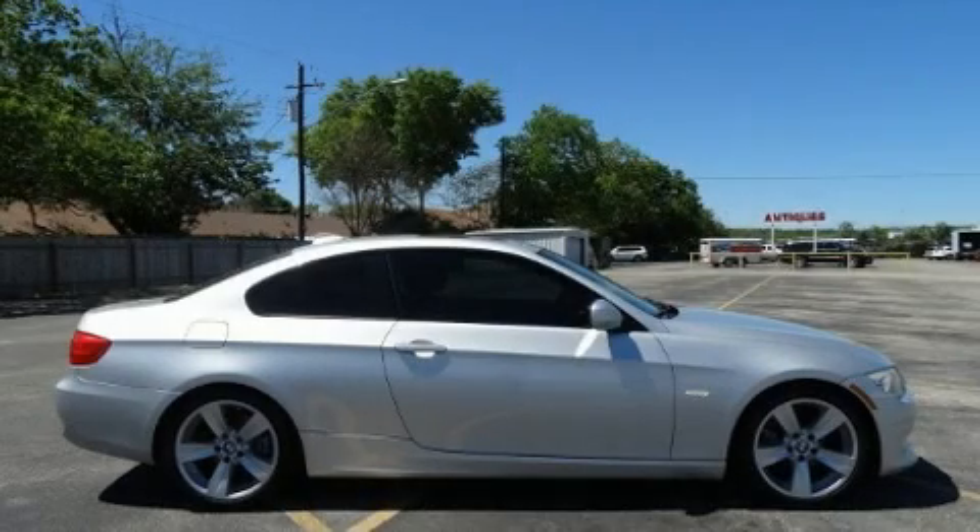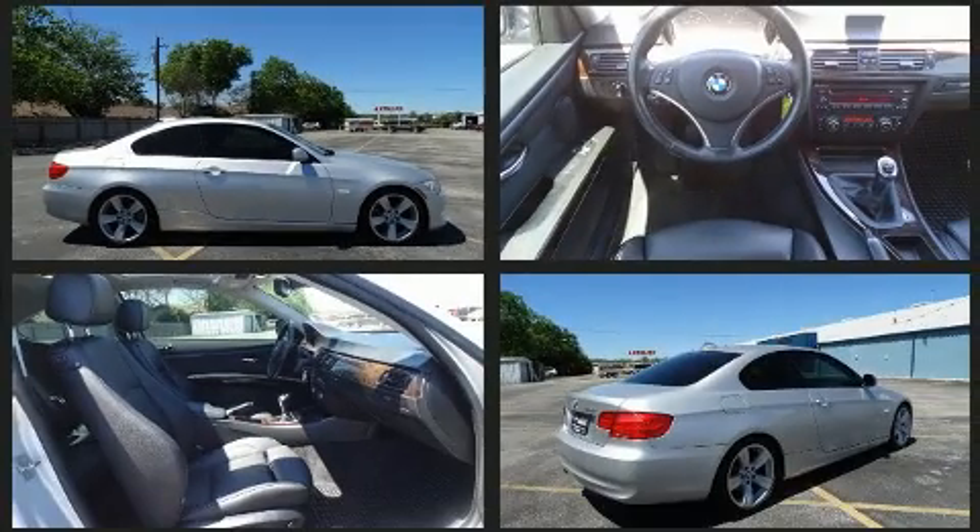Come test drive this 2011 BMW 328i. This two-door, four-passenger coupe still has less than 80,000 miles.